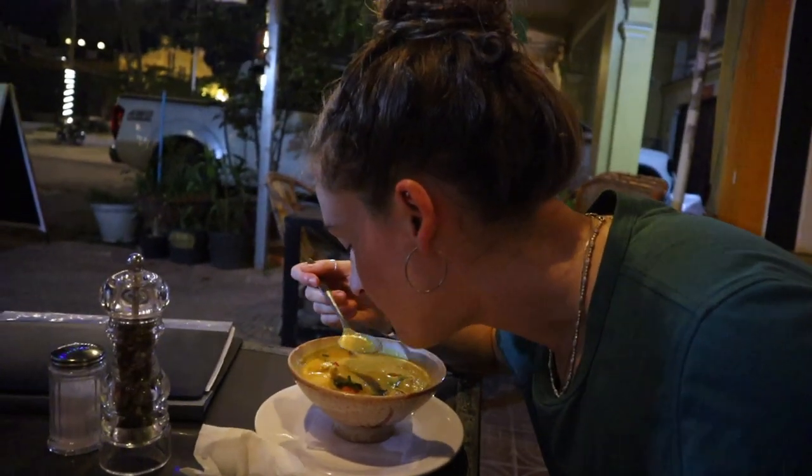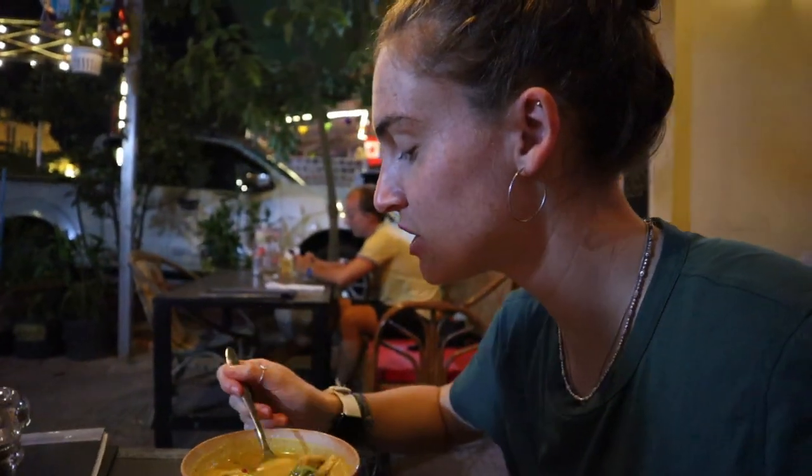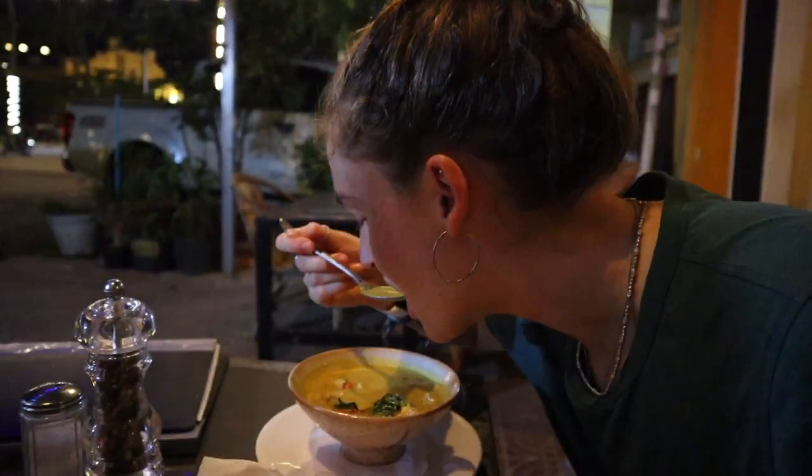I tried the Khmer Curry — it's lemongrassy and delicious, exactly what I was looking for. It's perfect. I think we enjoyed our food — it was very good. That was a Google Maps recommendation. Good job, Google Maps, thank you for the reviews.